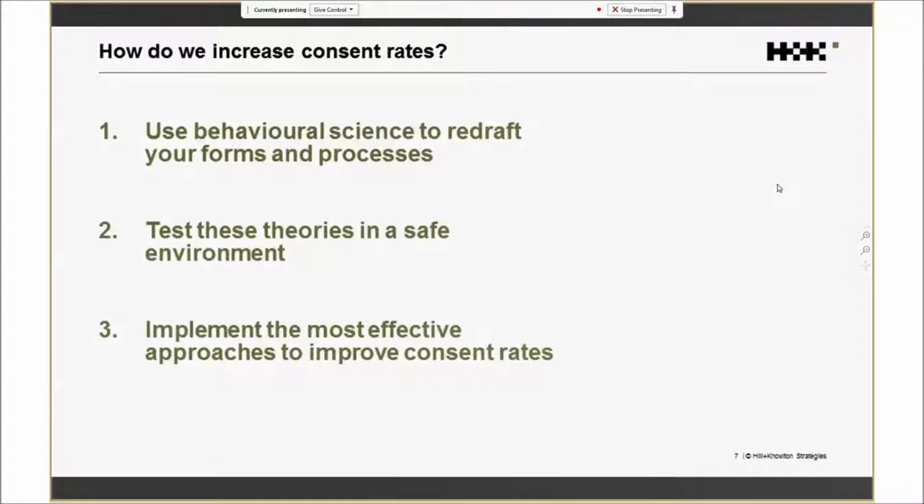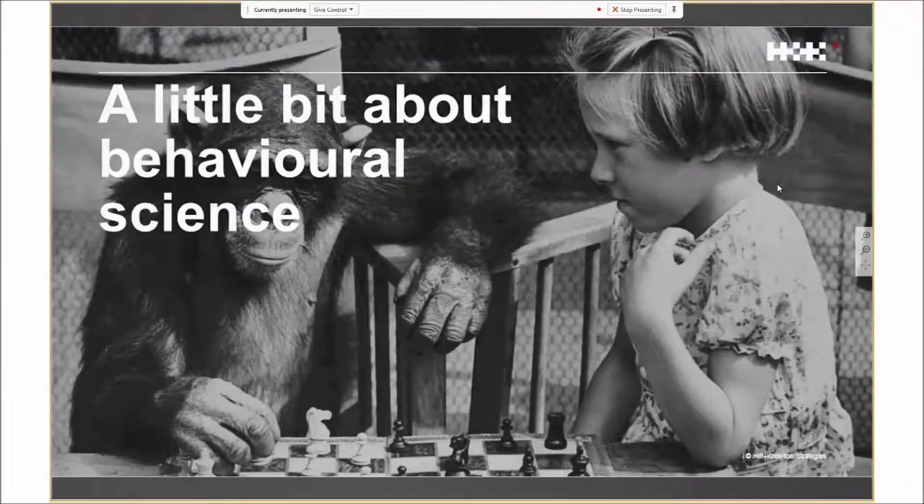As Ben's outlined, these regulations will potentially have a very significant impact on the number of people you're able to send marketing materials to, both going forward and looking backwards at your list at the moment. I'm going to talk about why behavioural science is relevant to this challenge. It's important to say that behavioural science is actually behind the fact that there will be this drop in the first place.